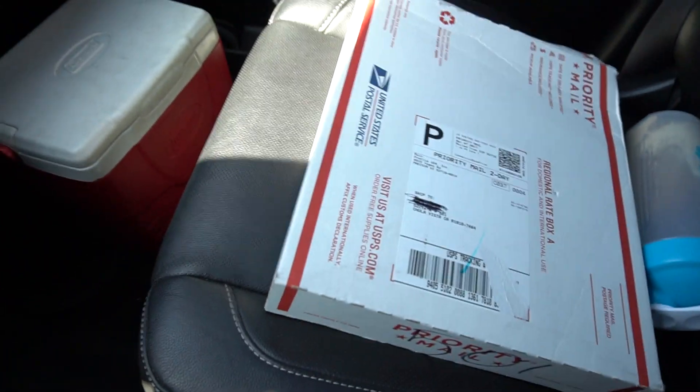I had something sent to me — it's sitting right there in that box. We'll open it in a minute. It's something to make a vehicle more comfortable, safer, and more user-friendly. But before we get to that, let's take a peek at some of the things I always have in my truck. I try to set up all my vehicles the same so I'm never forgetting something when switching between them.